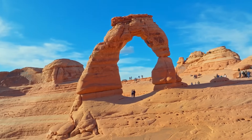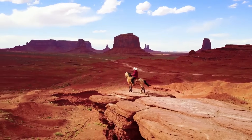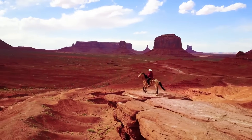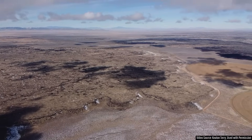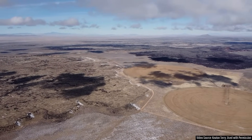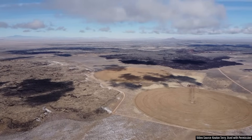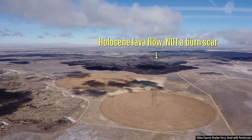While Utah is well known for its dark desert rock formations and scenery, the state also contains something else that few people ever think of: volcanoes. Two of these volcanoes are in fact active, with the background footage you are seeing not representing a burn scar, but instead showing a young lava flow west of the town of Fillmore.